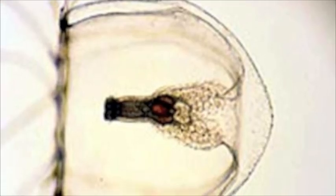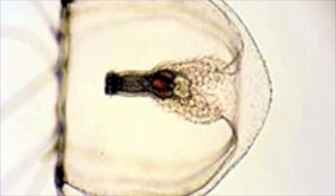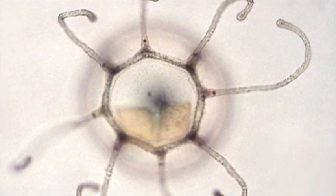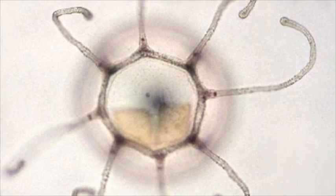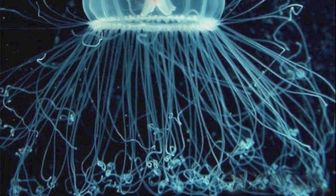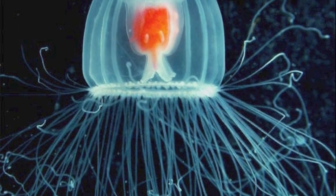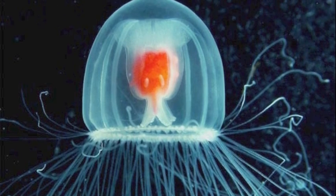Another jellyfish, named Turritopsis nutricula, has recently been seen to regenerate itself after aging. As its cells age, they begin to transform into a younger state in their development. So as this jellyfish ages, it actually becomes younger on a cellular level. Because of this, the Turritopsis nutricula has become known as the immortal jellyfish.